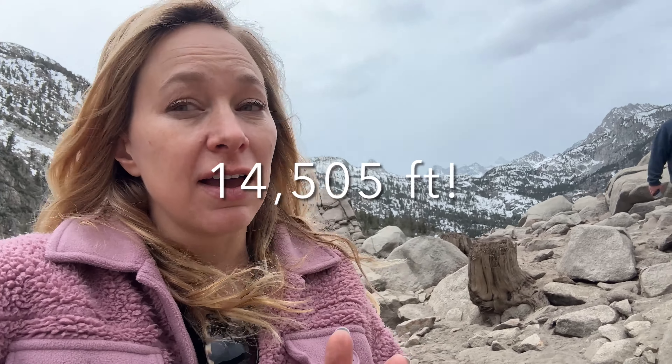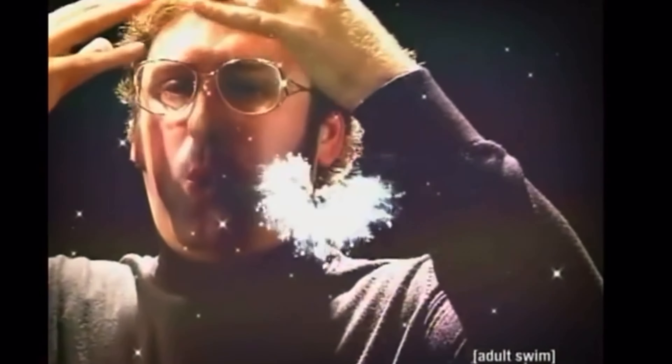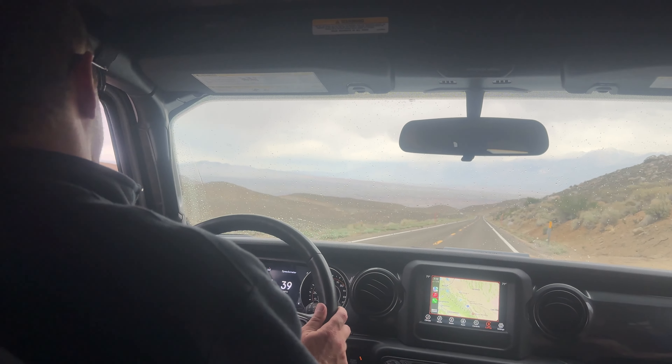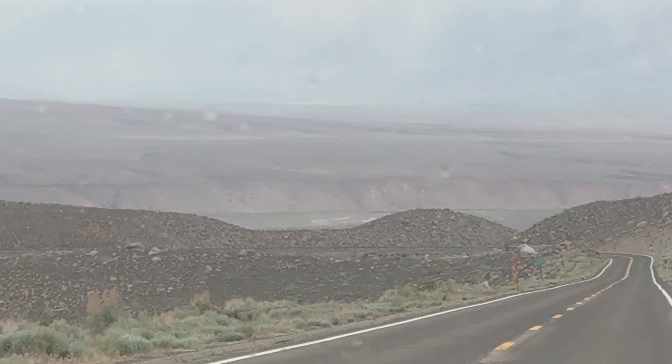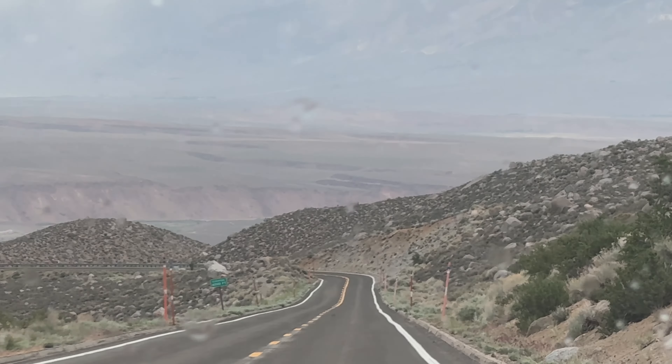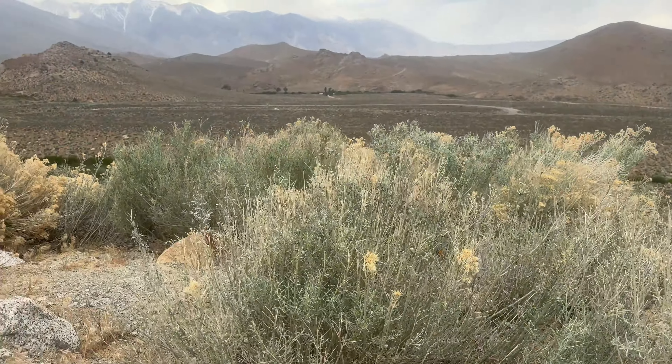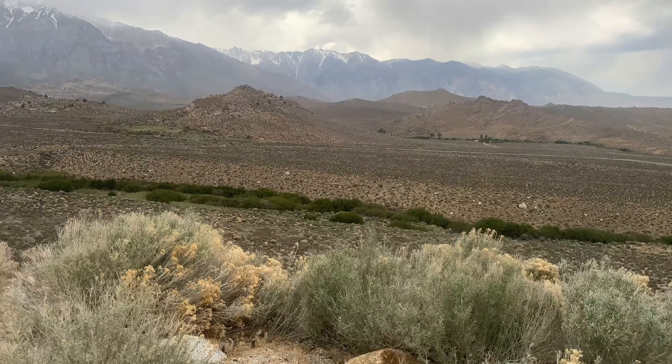Behind us are the Sierra Nevada mountain range — the highest peaks in the continental United States. Mount Whitney tops off at 14,505 feet. Bishop is used as a base camp for Mount Whitney hikers. Descending from the alpine terrain to the high desert is nothing short of magical.